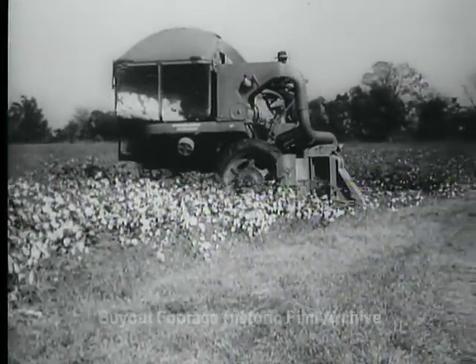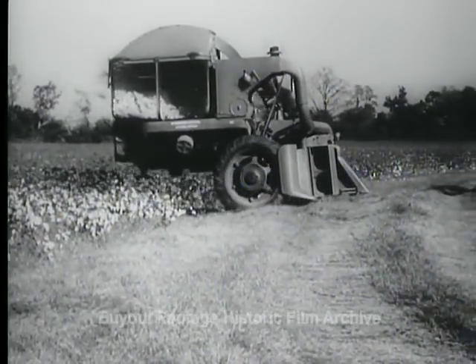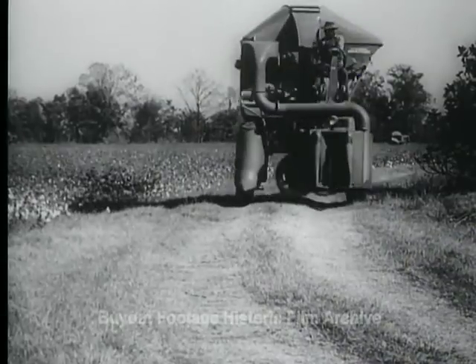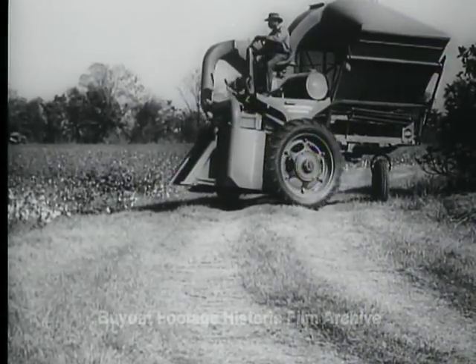Machine gathered cotton now yields stronger yarn than the hand-picked product, yet maintains hand-picked quality. The mechanical cotton picker will have a far-reaching effect on the cotton industry.